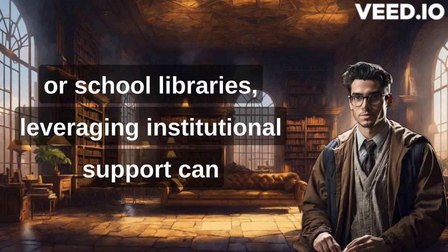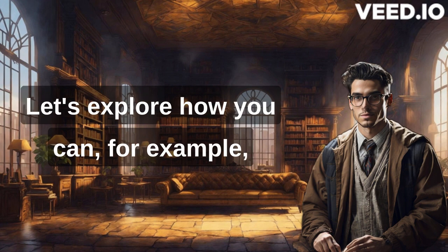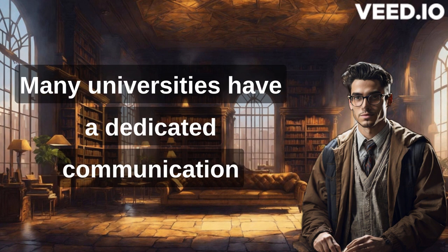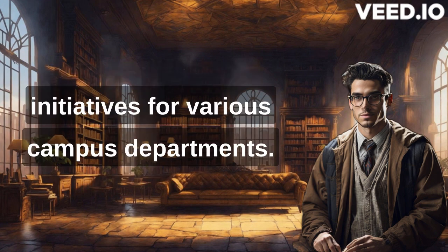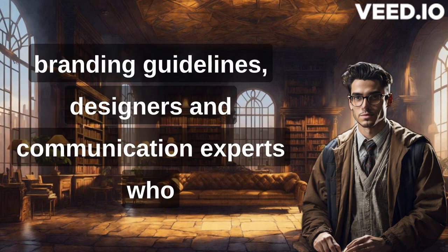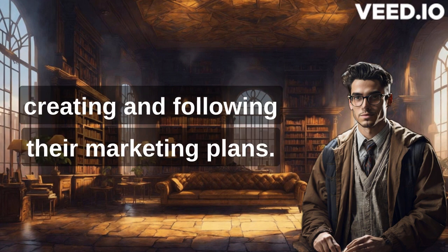Leveraging institutional support can significantly ease the branding process. Let's explore how you can, for example, collaborate with your university's communication office. Many universities have a dedicated communication office that handles branding and marketing initiatives for various campus departments. The university's communication office is equipped with branding guidelines, designers, and communication experts who can help guide the library staff in creating and following their marketing plans.